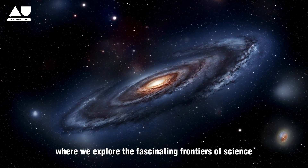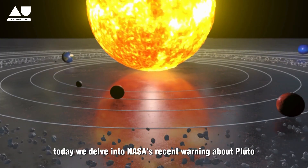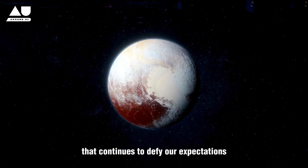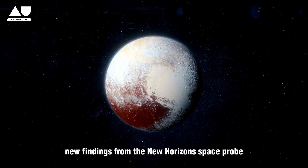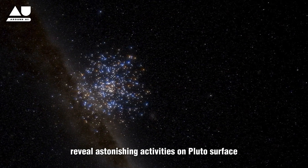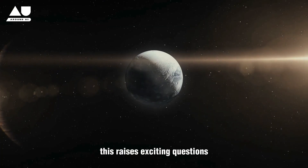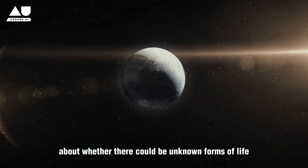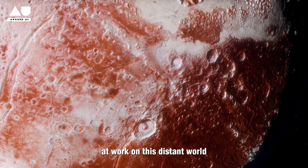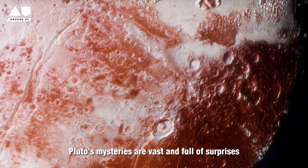Welcome to Around Us, where we explore the fascinating frontiers of science. Today we delve into NASA's recent warning about Pluto, a celestial body that continues to defy our expectations. New findings from the New Horizons space probe reveal astonishing activities on Pluto's surface, including a peculiar object that appears to be gliding across it. This raises exciting questions about whether there could be unknown forms of life or unique geological processes at work on this distant world. Despite its small size, Pluto's mysteries are vast and full of surprises.